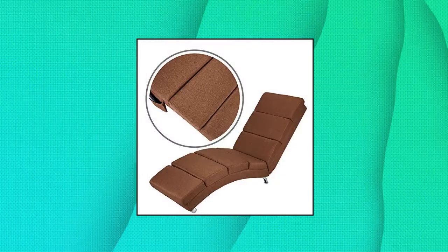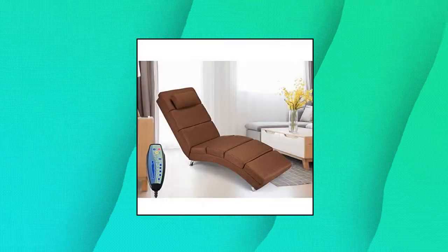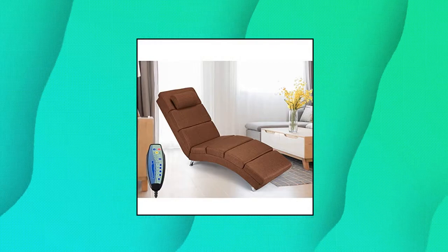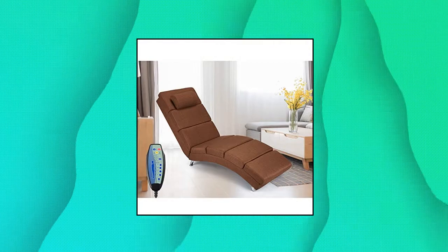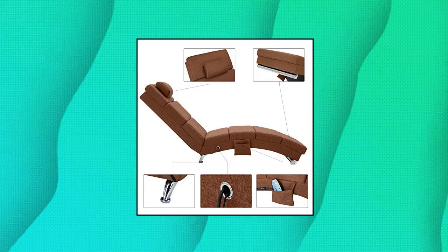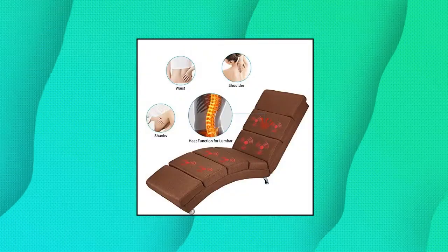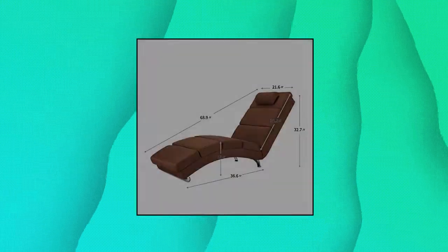Yolani Massage Chaise Lounge. This functional armchair features a 5-mode vibrating massage system and 8 vibrating massage nodes, with 2 intensity levels to soothe the shoulders, back, buttocks, and legs. You can freely choose the intensity and location of massage. The ergonomic design provides complete body relaxation, making you feel the comfort of first class.